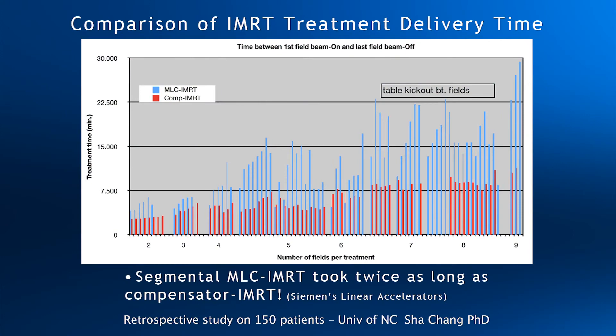This graph is a study conducted at the University of North Carolina. A comparison was done on 150 patients comparing MLC and compensator delivery times. Red bars indicate compensators, blue bars indicate MLCs. Compensators were twice as fast, and their time included going in and out of the vault to change out the compensators between fields.